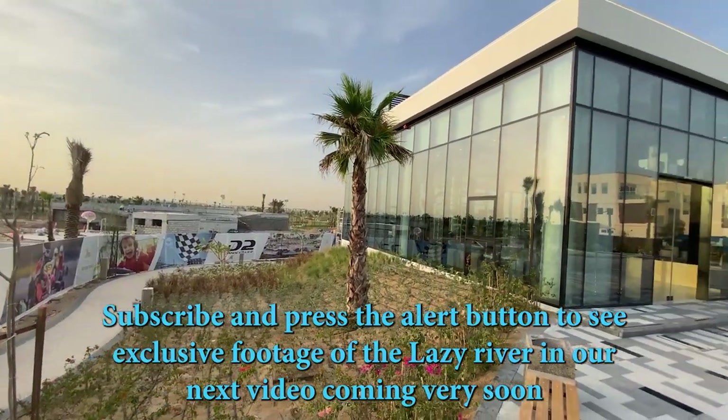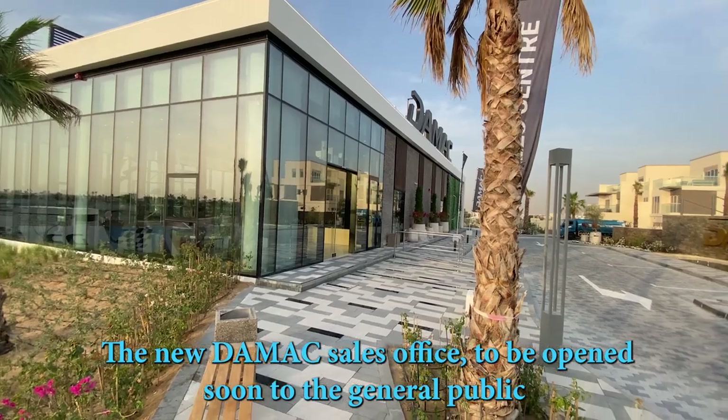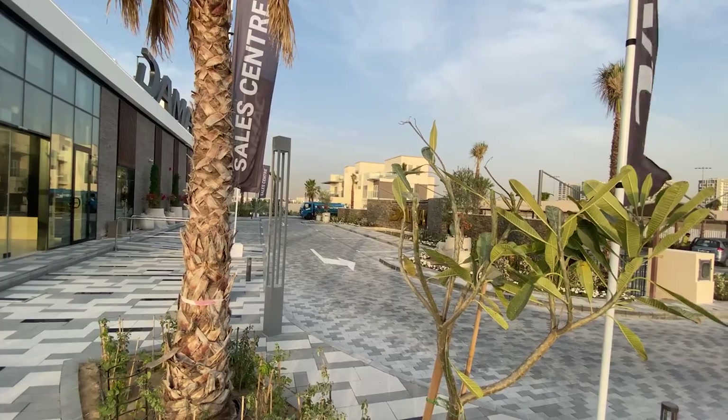This is the new Damac Hills 2 sales center. It's not open yet, but it's opening very soon, and they will be the show villas.